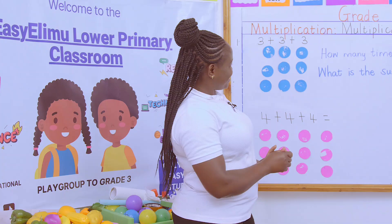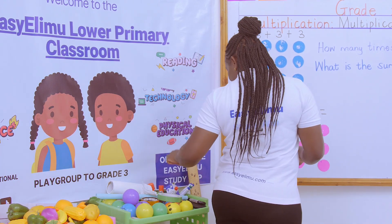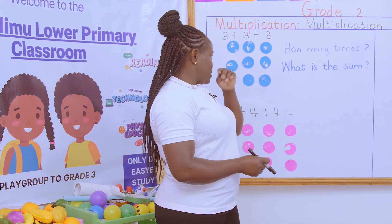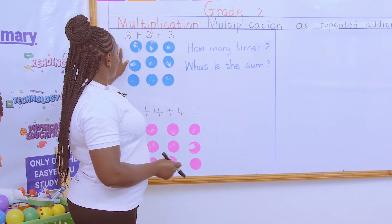Our question is: what is multiplication? What is to multiply? Multiplication simply means to increase. To multiply is to increase in number. So we're asking the question: how many times? Look at our pictures — today we have our counters.